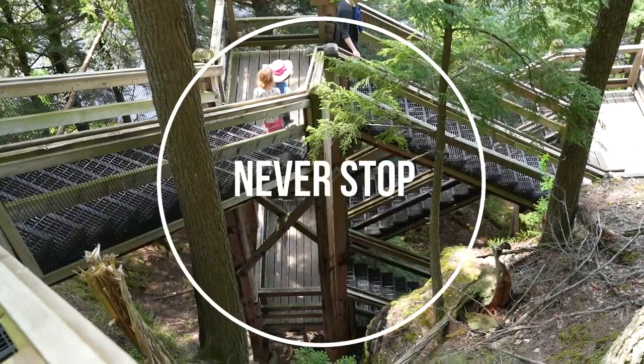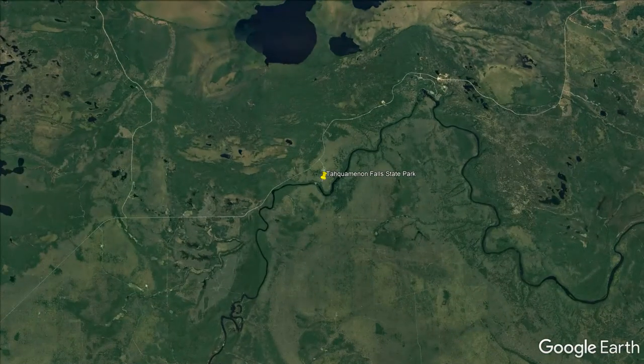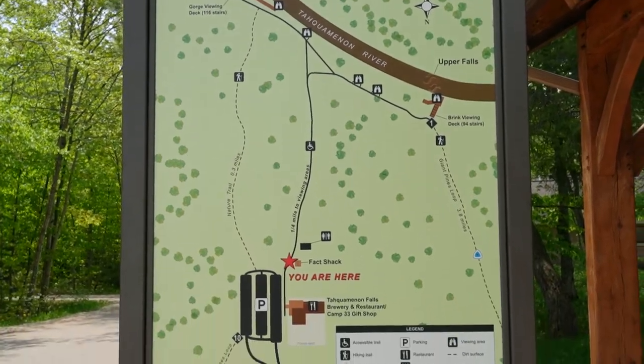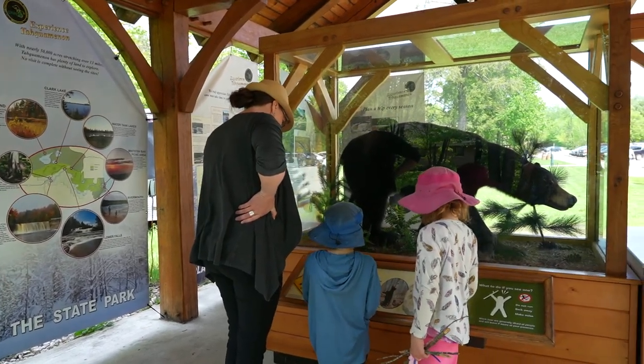Our next place in Michigan's Upper Peninsula is Taquamenon Falls State Park. It's the location of one of the largest waterfalls east of the Mississippi. The first falls we're going to see today is the Upper Falls, and it's just down this short, easy paved trail to a couple of overlooks.